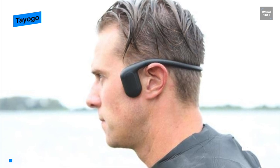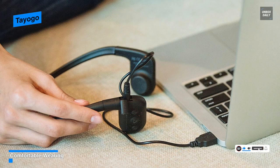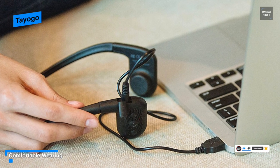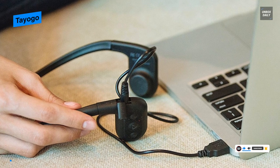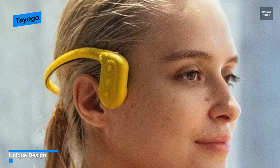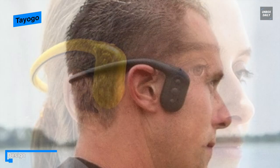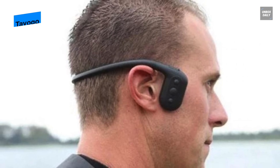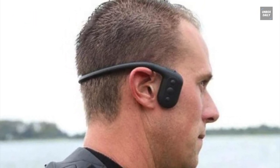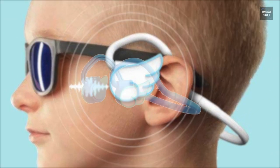With its built-in 8GB memory, it can store up to 2,000 songs and support various audio formats. Its IPX8 waterproof rating lets you enjoy music underwater, and its heat-proofing keeps it working even in hot water up to 60 degrees Celsius (140 degrees Fahrenheit), so you can enjoy music even while bathing.